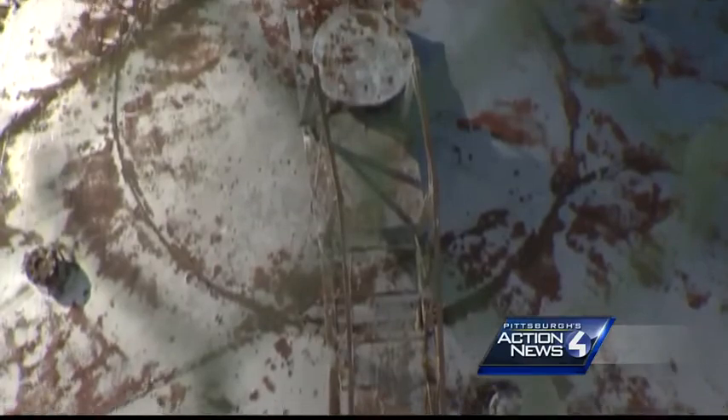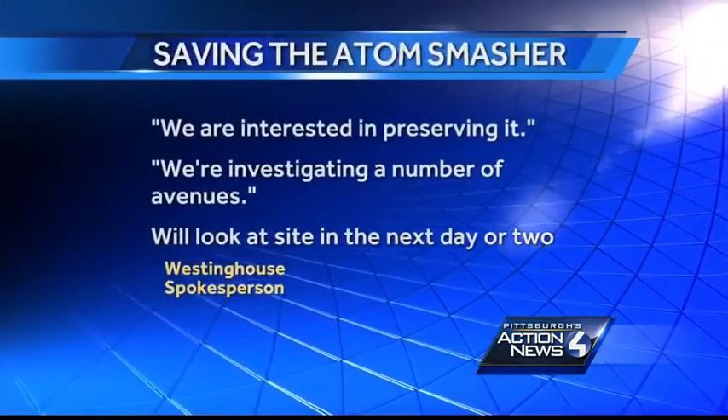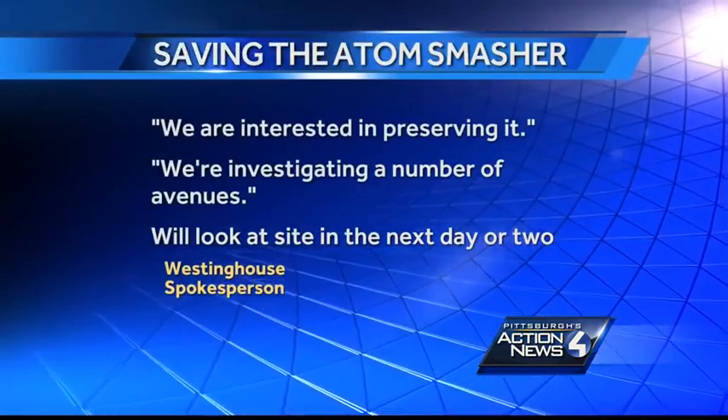Silversmith tells us he's working aggressively to raise the money to raise the Smasher. A Westinghouse spokesman now tells me, quote, 'We are interested in preserving it. We're investigating a number of avenues and we'll look at the site in the next day or two.'